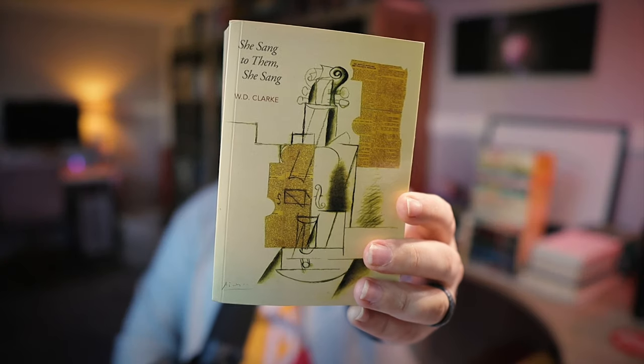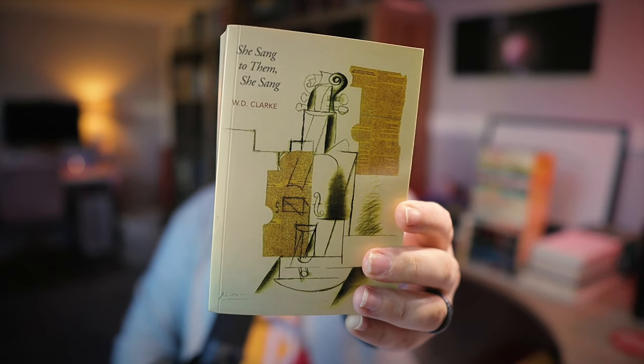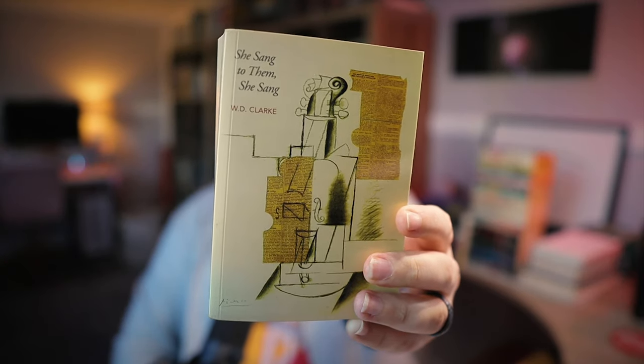This one was just crazy to find at Chamblin because it comes from this Slovenian indie publisher called Corona Samizdat — She Sang to Them, She Sang by W.D. Clarke. I have read one other Corona Samizdat book, and that was America and the Cult of the Cactus Boots, which was this extremely weird metafictional hero's journey. So I'm very curious to see what this book offers.